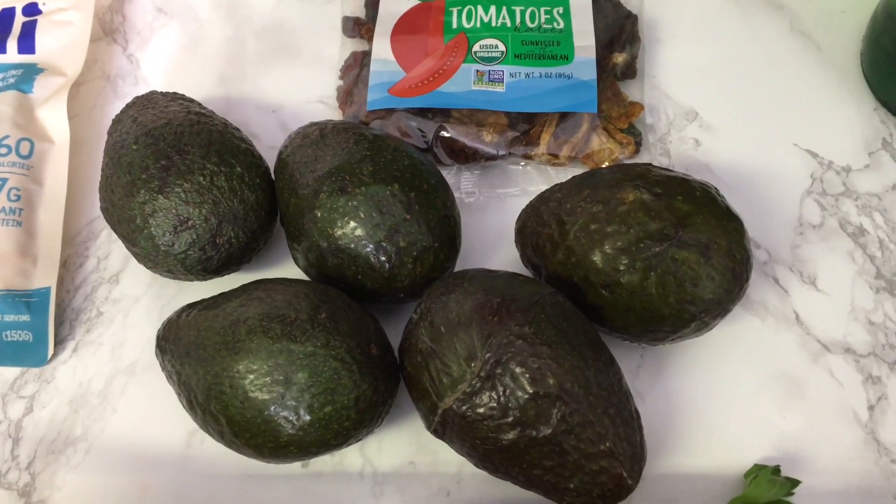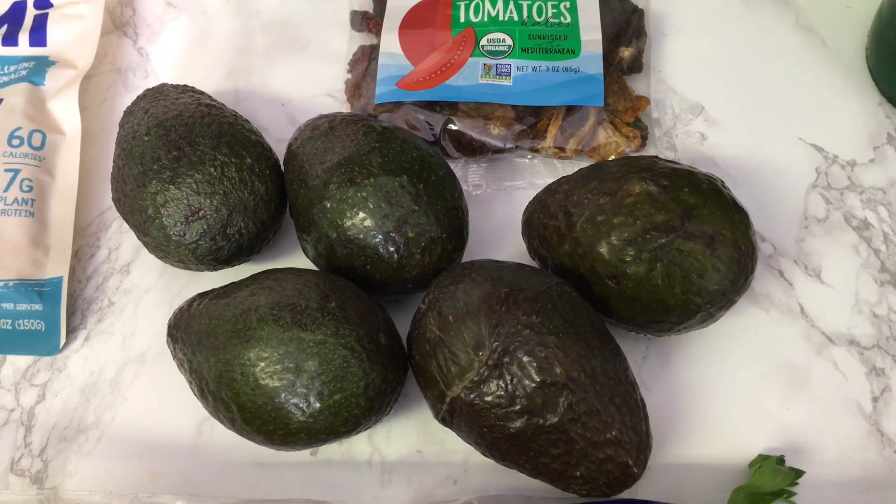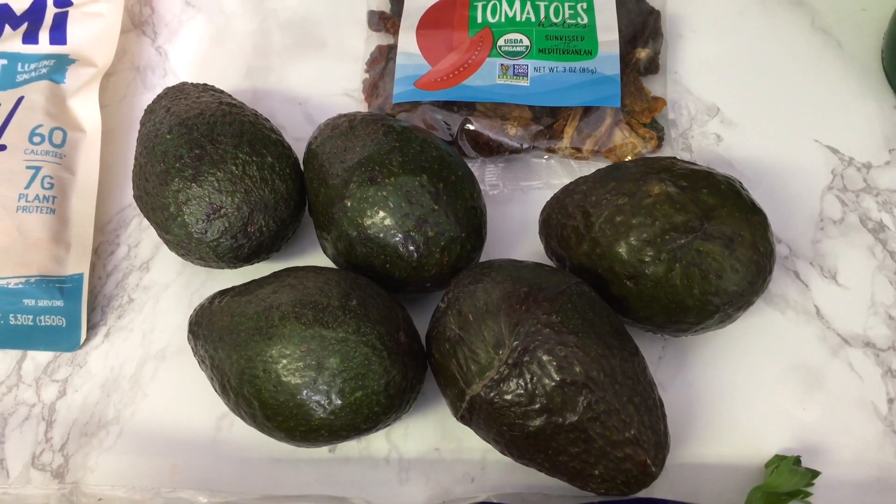I also got those sun-dried tomatoes — I plan on using those in a few dishes. And I also got five avocados, of course. Always got to get those.